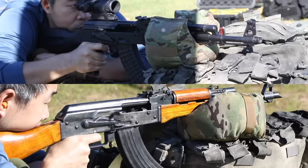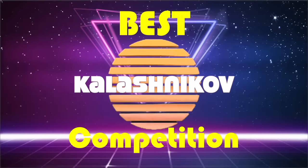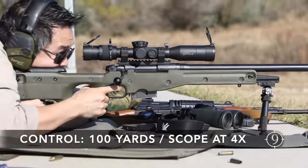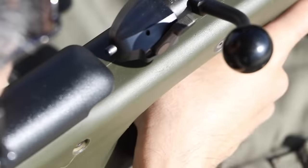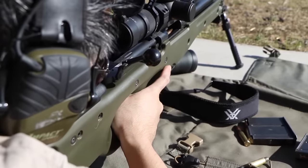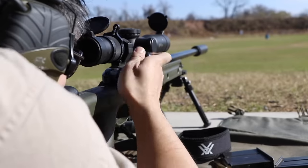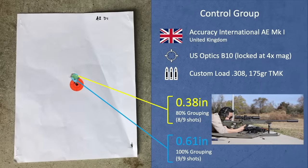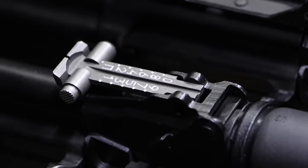As a control, the shooter — me — shot this Accuracy International AE with its scope locked up at 4x, at the 100-yard line on the start of Day 1. This yielded a 0.61-inch 9-shot grouping, with a 0.38-inch 80% group. Now, without further ado, let's see where these rifles ranked in our comparison.